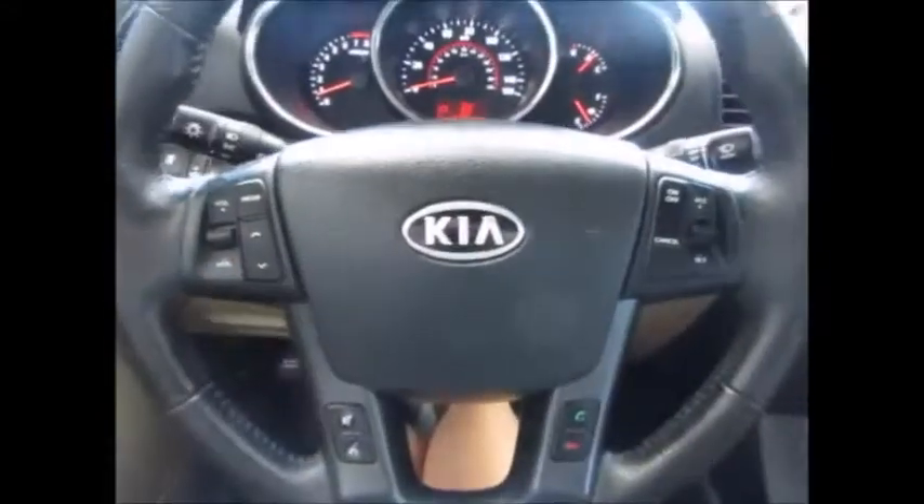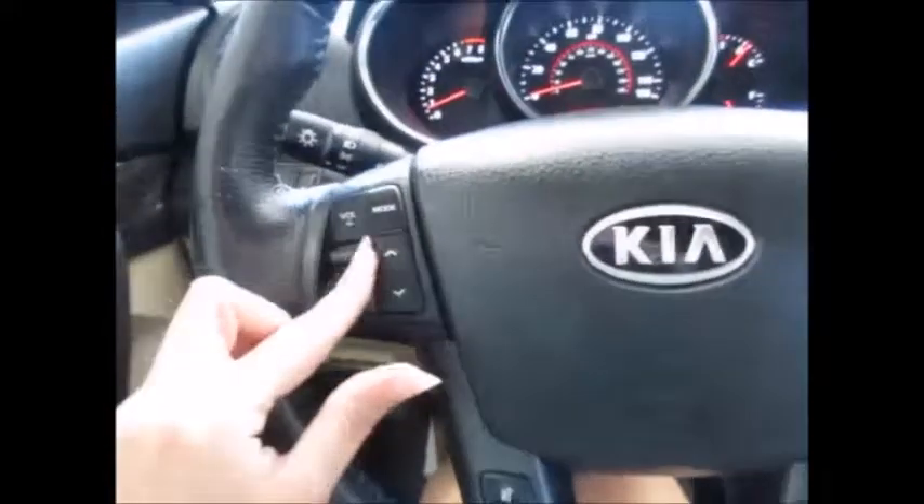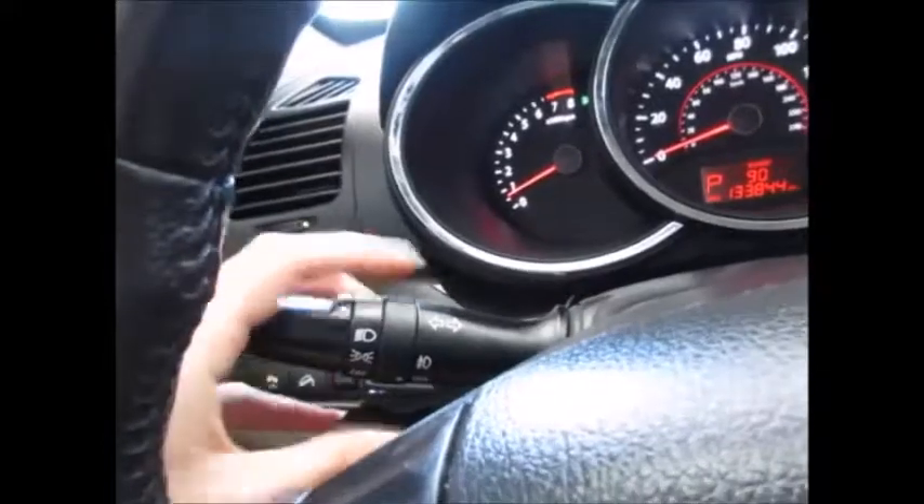On the steering wheel, we have Bluetooth for your phone, media controls, and cruise control. The vehicle also has automatic headlights and fog lights.